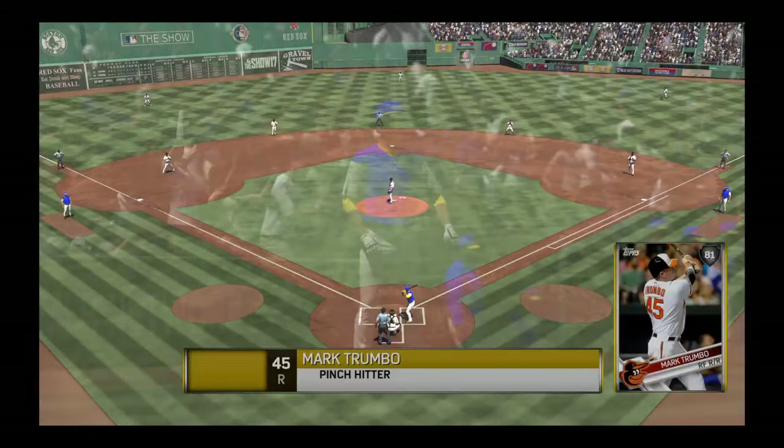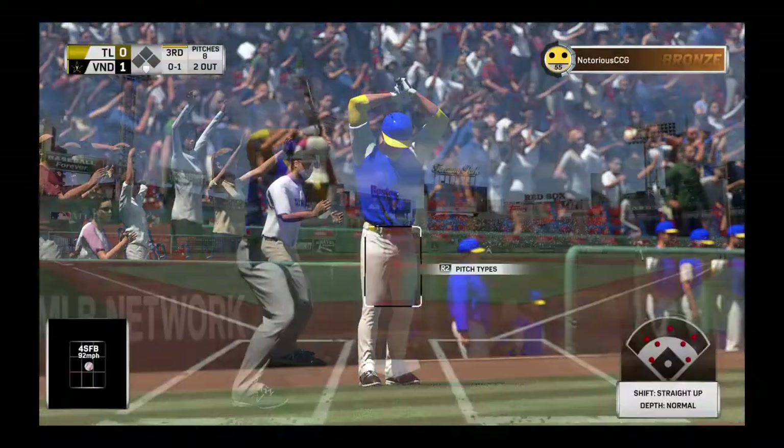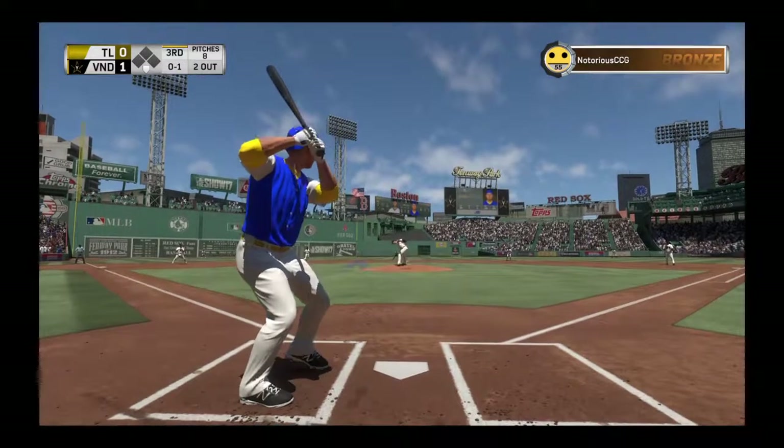Mark Trumbo. Let's go. Mark Trumbo will get the call to pinch hit here, and we'll see what he can do with two out and the bases empty.